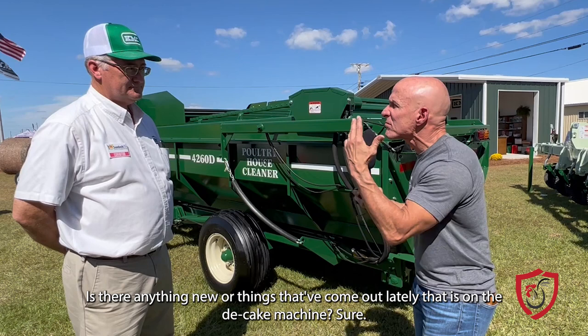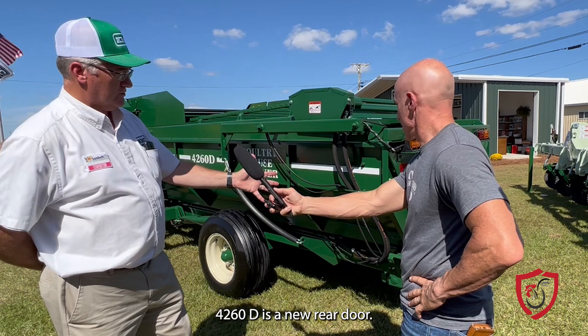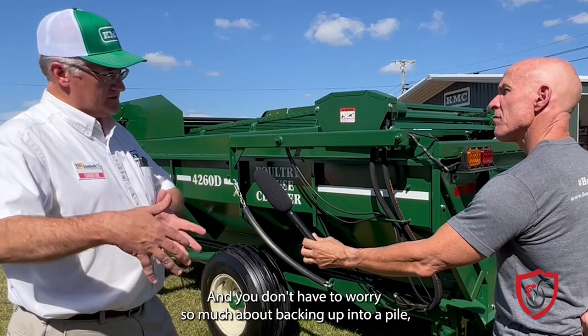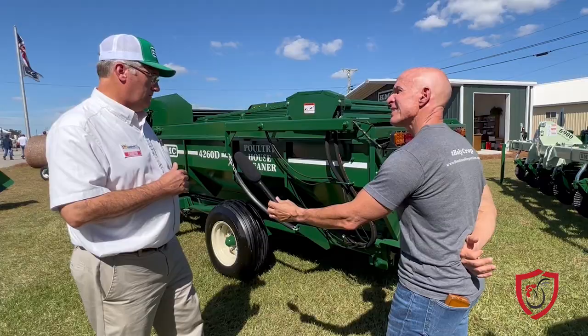A couple of things that we've improved on our dump model poultry house cleaner — which is what you have right here, the 4260D — is a new rear door. We've had it for just a couple of years. It opens up much better. The latches are improved so it stays closed better and more secure, not dropping any litter. You don't have to worry so much about backing up into a pile, which on some older models may have caused damage to the door. So it's a much more robust rear door on the poultry house cleaner.